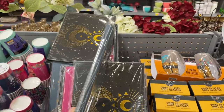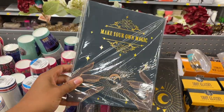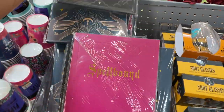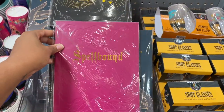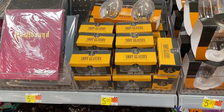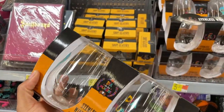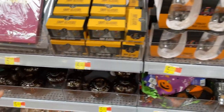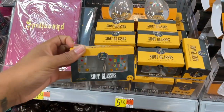They have some books — journals and notebooks. 'Make your own magic,' one with moons, one that says 'Spellbound' — they feel like leather-back, good quality for five dollars. There are also some stemless glasses — plastic, five dollars — and shot glasses that are actual glass, a two-pack, also five dollars.